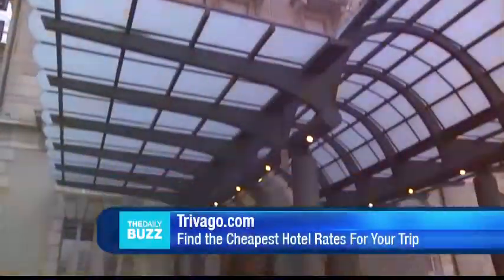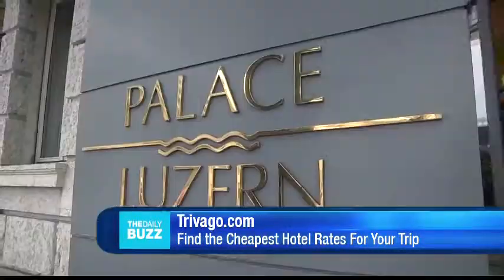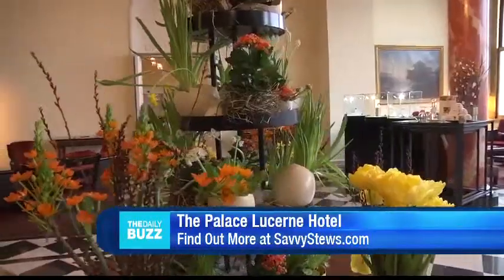We're on the fly in Switzerland, and we have landed in Lucerne. We're about to take you to the highest point in the city, Mount Pilatus. We searched for a hotel using Trivago.com and booked at the Palace, which is one of the leading hotels in the world.